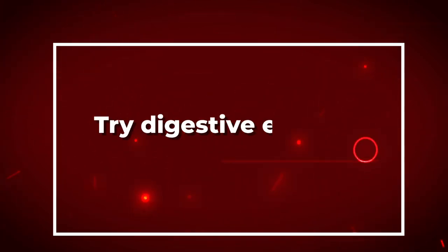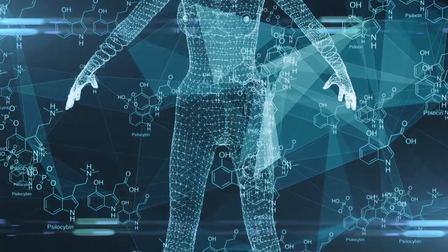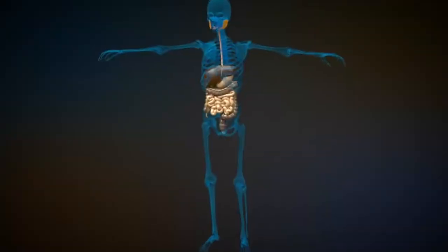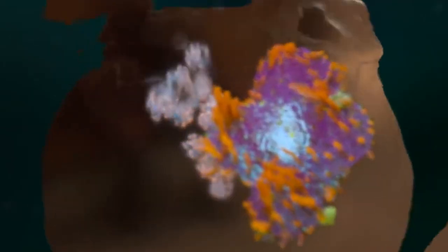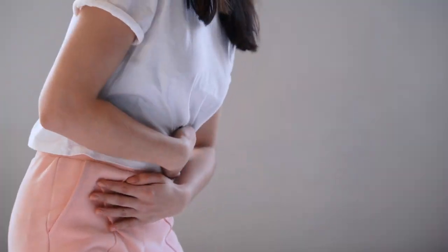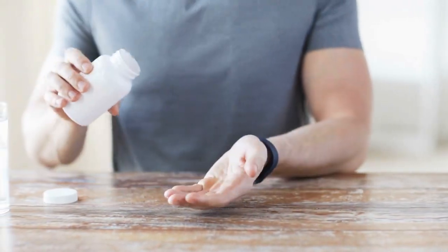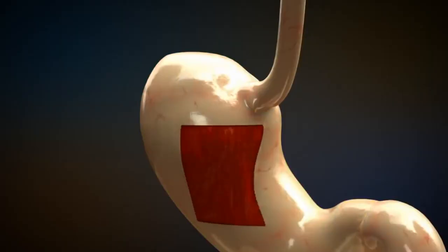Number one: try digestive enzymes. Digestive enzymes are produced naturally by your body and help break down the food you eat. However, sometimes your body may not produce enough digestive enzymes, leading to indigestion and bloating. Taking a digestive enzyme supplement can help support your digestive system and improve nutrient absorption.